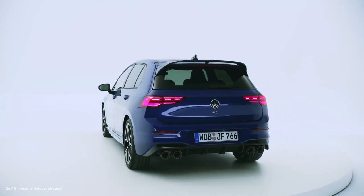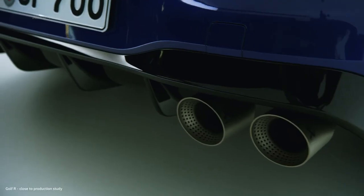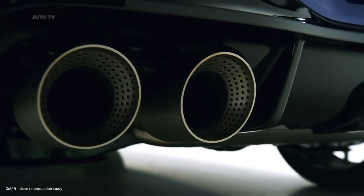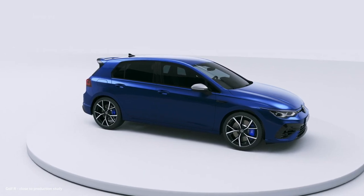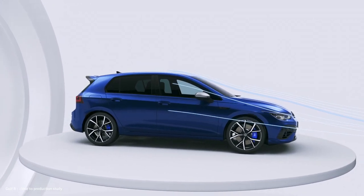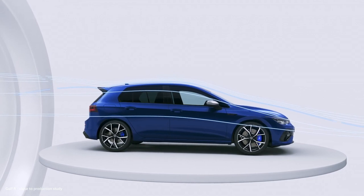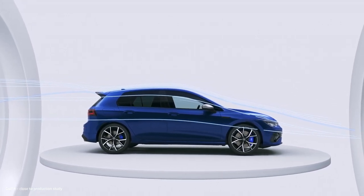The rear end of the car is finished off by the optional Akrapovic titanium exhaust system with its four pipes — visually impressive with a sound to match. The large rear spoiler with its open airflow is part of the optional R Performance package. It optimizes stability at high speeds, which is clearly beneficial for a car with 320 horsepower.